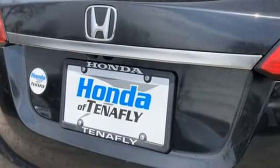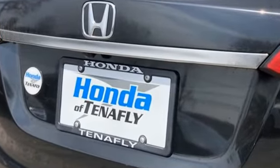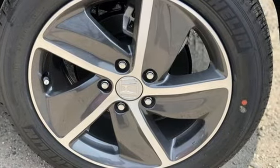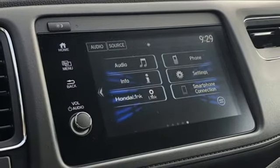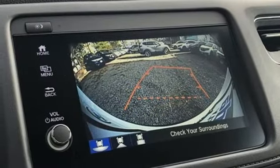And get ready for an impressive combination of features: continuously variable automatic transmission, front heated bucket seats, streaming audio, manual tilting steering column, doors and push-button start proximity key.